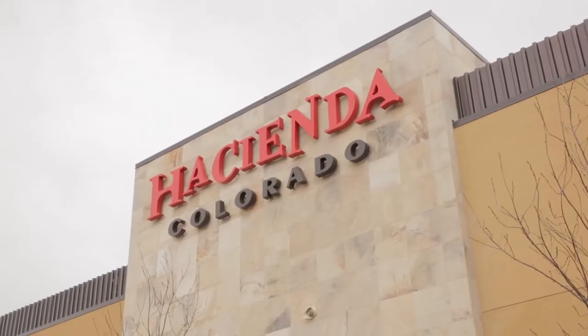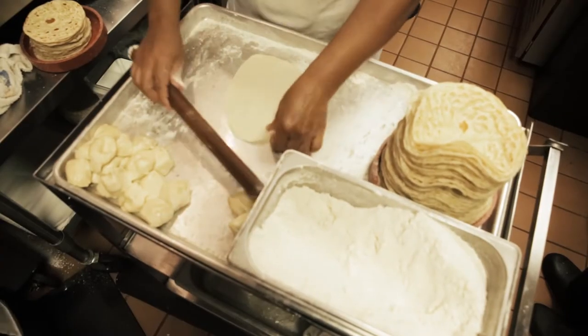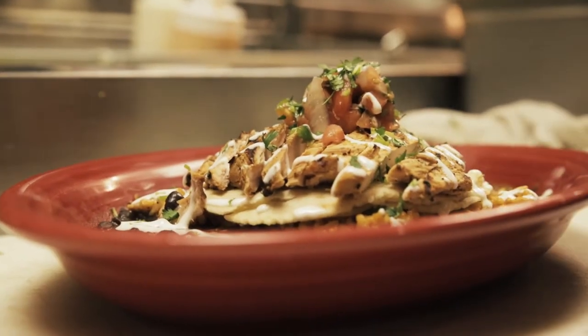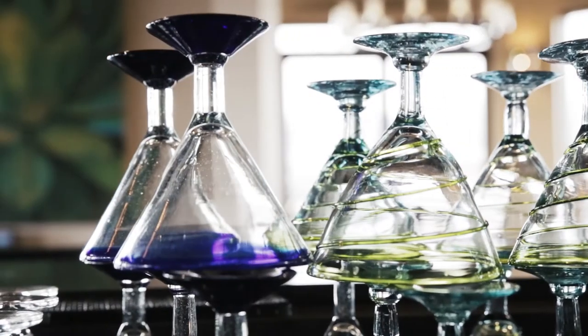Hacienda Colorado is the name of our concept. Colorado Springs makes our fifth unit — we have four units in Metro Denver and our first unit in Colorado Springs.